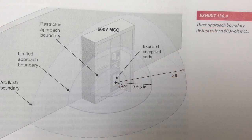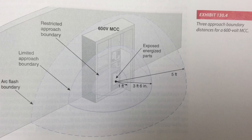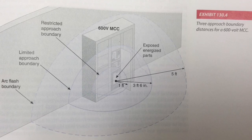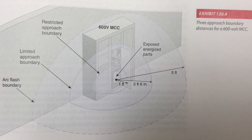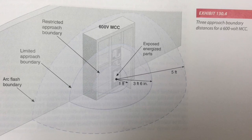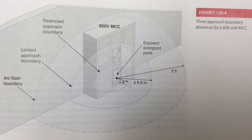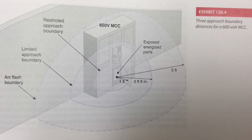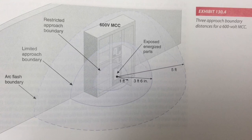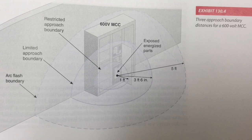This picture shows the approach boundary distances for a 600-volt MCC. The arc flash boundary is the distance at which the incident energy equals 1.2 cal. An incident energy of 1.2 cal is expected to limit your injury to one that is recoverable and non-permanent. This does not necessarily mean that an injury sustained at this energy level will not result in your hospitalization. The arc flash boundary is 5 feet, the limited approach boundary is 3 feet 6 inches, and the restricted approach boundary is 1 foot.